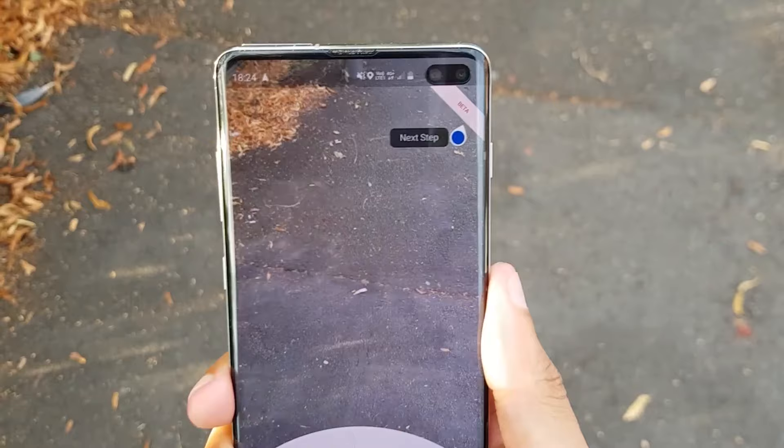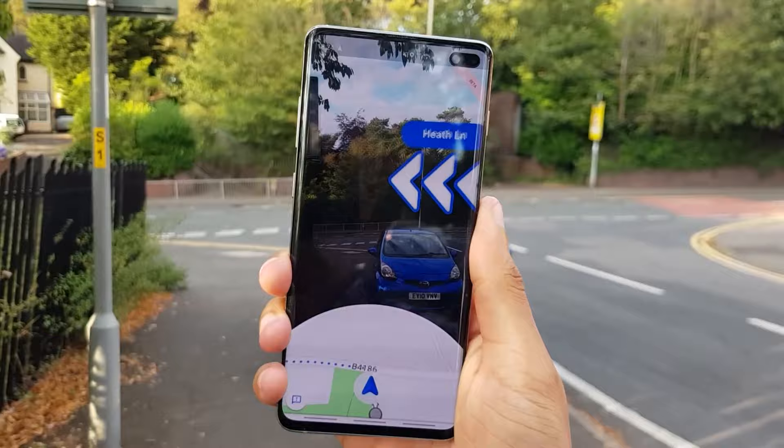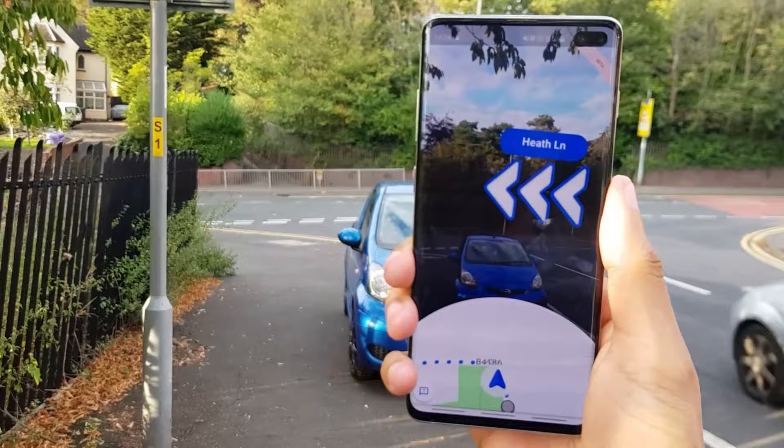As you can see it's got 'beta' in the top right-hand corner of the screen, so not all phones have this feature. But I'm rocking the Samsung Galaxy S10 Plus here and this one's definitely got it. Do let me know in the comment section below if your phone has this as well.